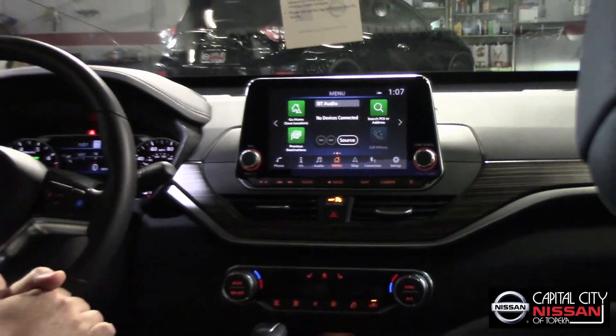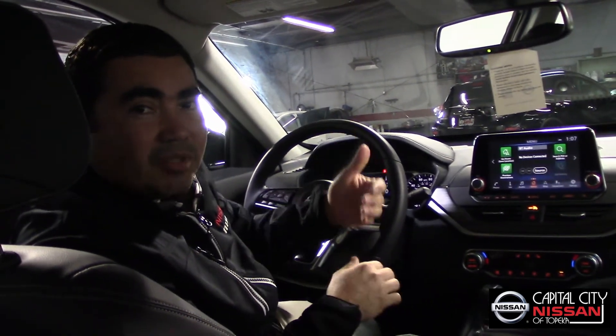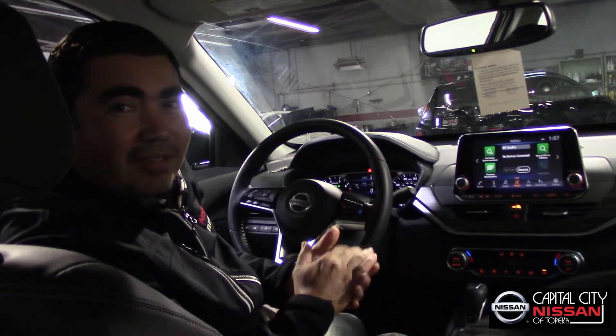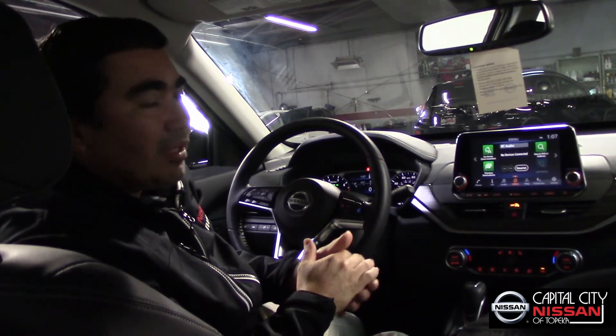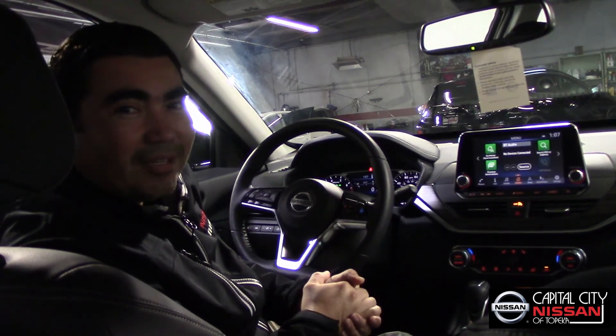I think that is everything I can share for today. Don't forget to come to Nissan for a test drive or just to look at this new vehicle. Capital City Nissan, Alfredo Barrios — thank you.